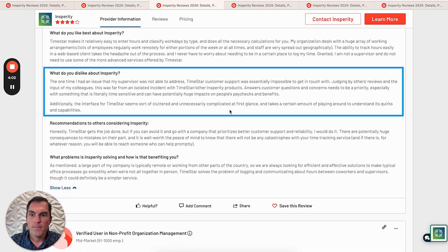What do they dislike? They had an issue that their TimeStar supervisor was not able to address, and TimeStar customer support was impossible to get in touch with. They're saying that they've read other reviews and this is not an isolated incident with TimeStar — that most other Insperity products also have the same issue. Answers to customer questions and concerns need to be a priority, especially with something as time-sensitive as people's paychecks and benefits.